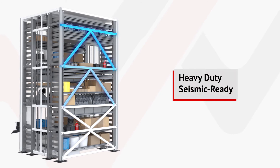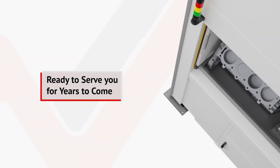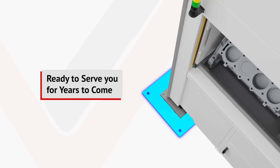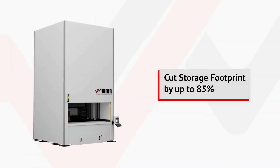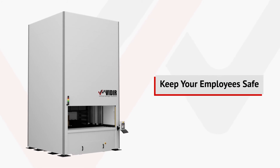As a heavy-duty seismic-ready solution, the Veeder VLM is ready to serve you for years to come, help you cut your storage footprint by up to 85%, and keep your employees safe.